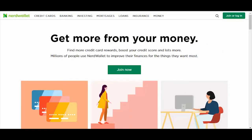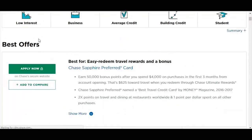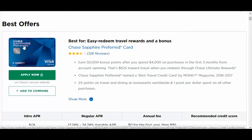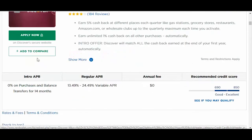The first one I want to talk about is NerdWallet.com. The way they actually do their affiliate marketing is they have a number of financial services that they do affiliate marketing with. For example, if you go into credit cards and look at the best credit cards, you'll find they've got affiliate programs with Chase Sapphire, Bank of America, and Discover.